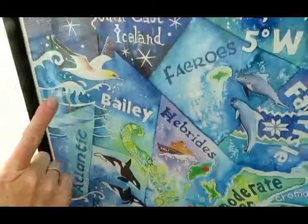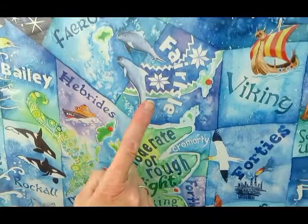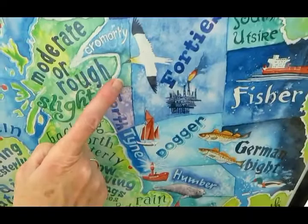Over here is a gannet. Over in Faroes there are some pilot whales, and as we drop down into the North Sea there's a plaice, another gannet, and some cod. I've also got a grey seal, and of course all kinds of ships come through British waters.